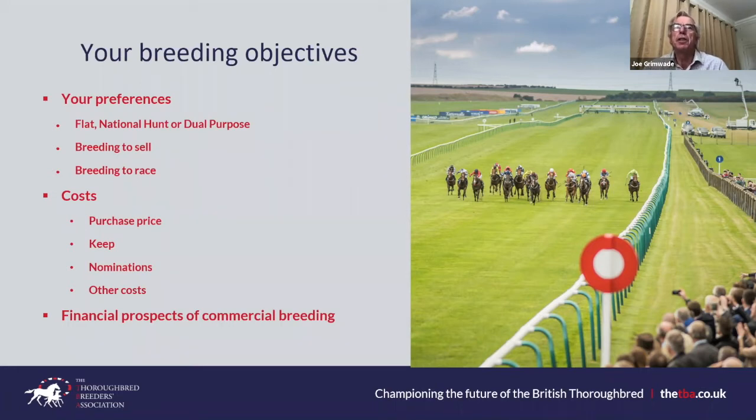Another option to consider before you start is whether your primary aim is going to be to breed to race — which we'd refer to as an owner-breeder — or to breed to sell, which we'd refer to as a commercial breeder.